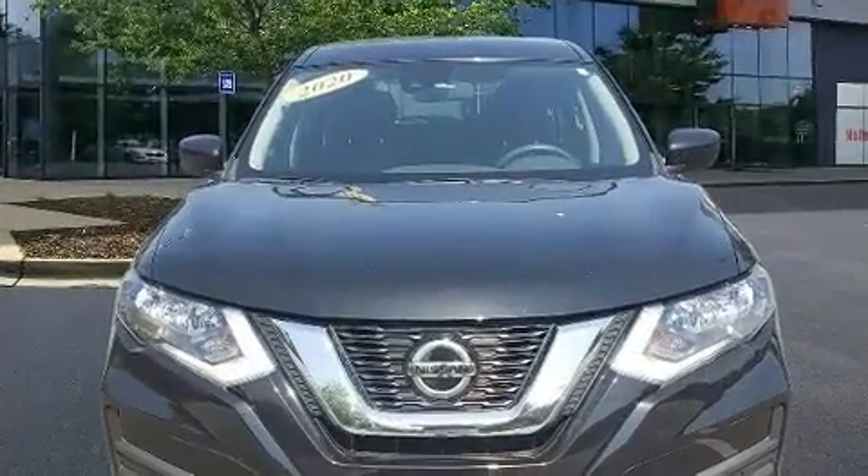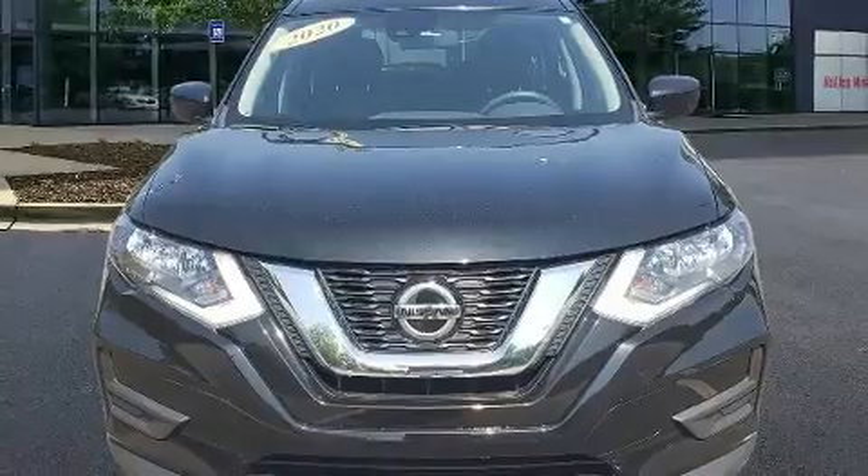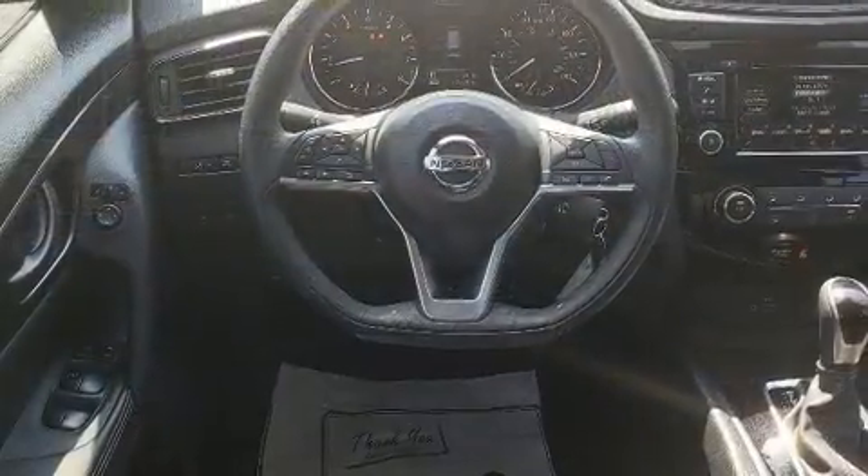Audio features include a CD player with MP3 capability, steering wheel mounted audio controls and four well-positioned speakers.